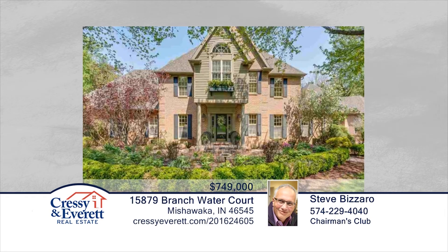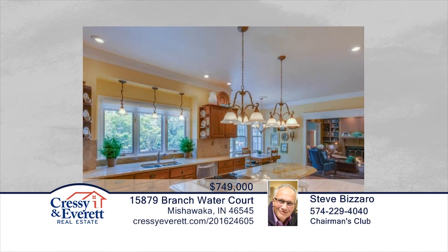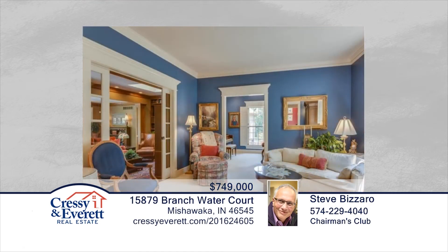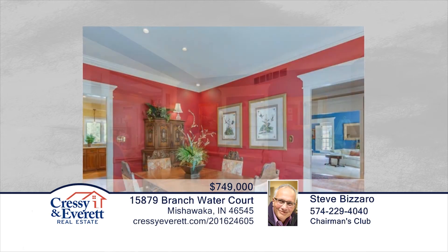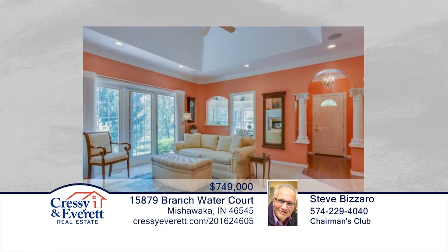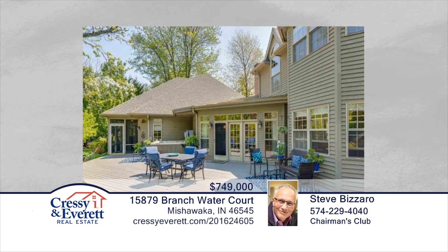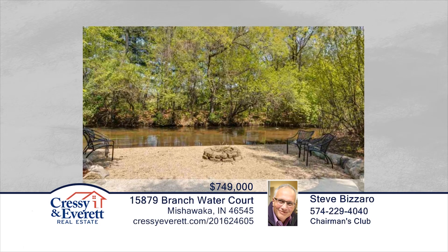Don't miss this astounding five-bed, four-full and one-half-bath exceptional home in the popular Winding Woods neighborhood. There's custom throughout with built-in bookcases, gas-wood-burning fireplace, gleaming hardwood floors in the kitchen, sunroom, and den. This villa offers ADA doorways and fully accessible entryways, plus a private courtyard, veranda, and screened porch. Whether hosting an intimate dinner party or large gatherings, this home offers gracious welcome. Close to shopping, dining, schools, St. Joseph Medical Center, and Notre Dame — call Steve Bizarro to see this home in person.